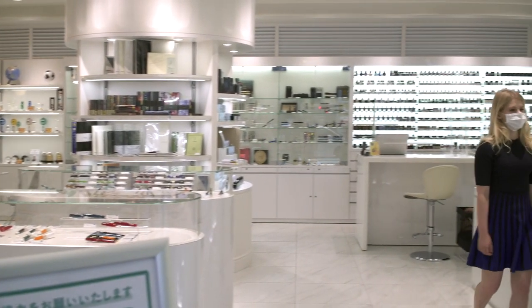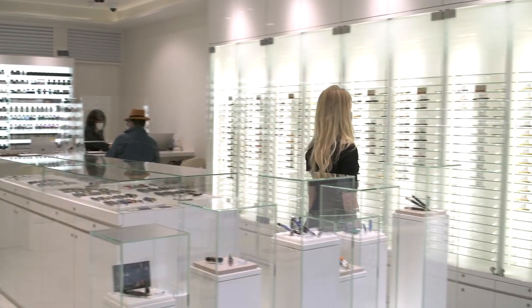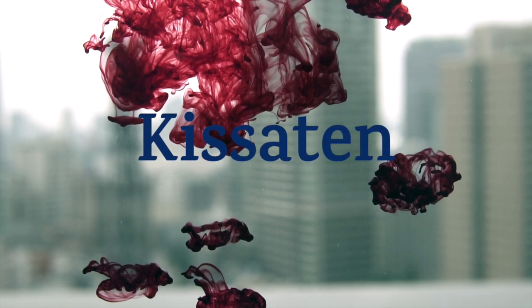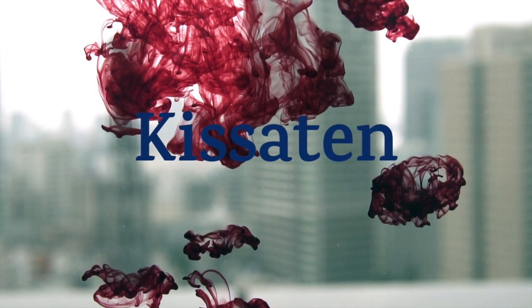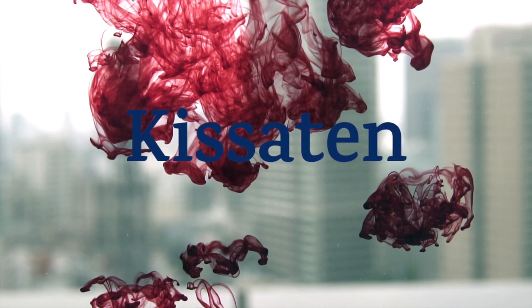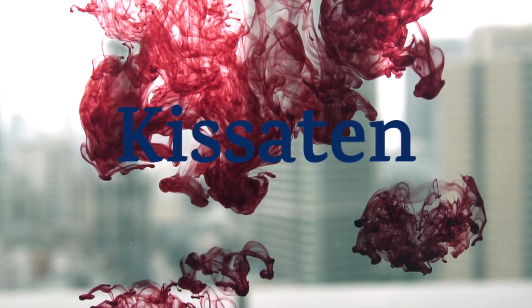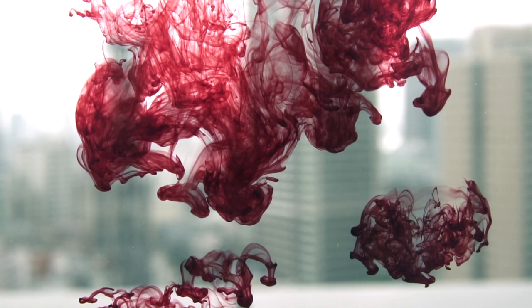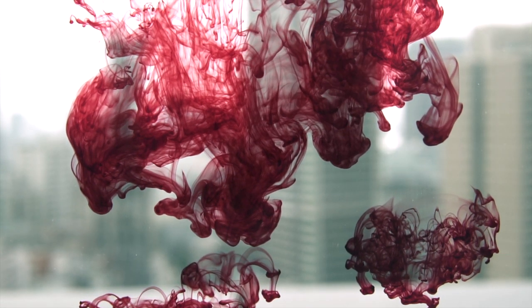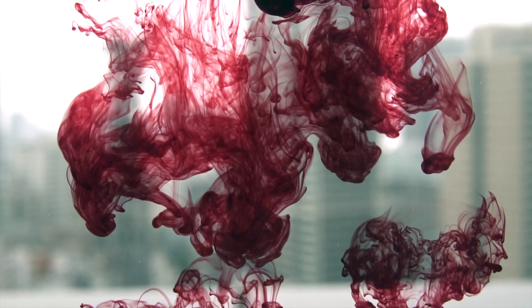After looking around the store, I decided on a used pen, and we wanted to go to a coffee shop — in particular, we wanted to go to a kisaten. Kisaten literally means tea drinking place. During the 50s, 60s, and 70s, people in Japan would go to kisaten to drink coffee. The coffee was shockingly expensive, and you could buy one cup and sit for hours.